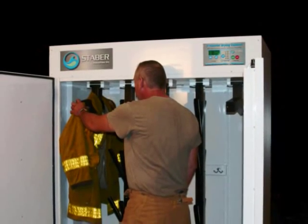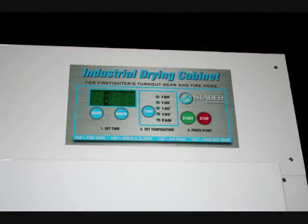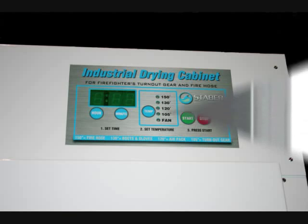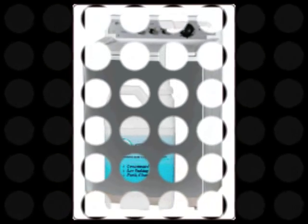This means faster drying time. Additional features are selectable time settings plus five temperature settings, including air only. The Staber Industrial Drying Cabinet can be used in combination with our signature product, the Staber Tumble Action Washing Machine. The stainless steel version is ideal for firehouse use and, like the drying cabinet, is compliant with 1851 guidelines.